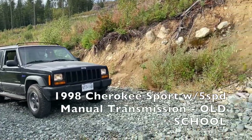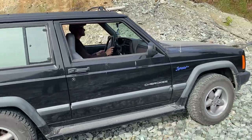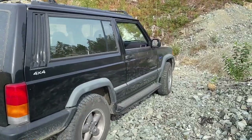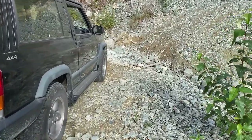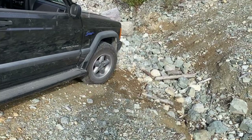So Kurt's thinking the old Cherokee might just make it through that ditch. We're about to find out. It's pretty steep, but this is a short little vehicle and it's stock height, pretty much stock tires, but yeah it's got good clearance — great approach and departure angle. So he's heading on down in there right now.